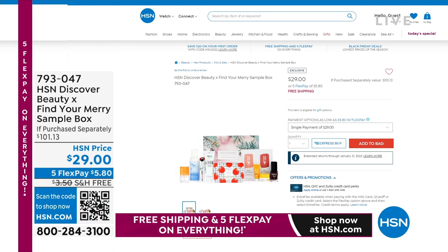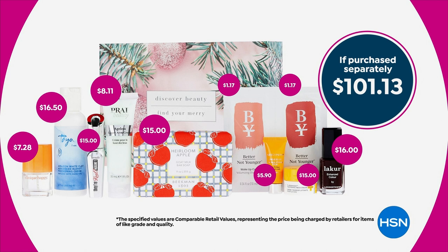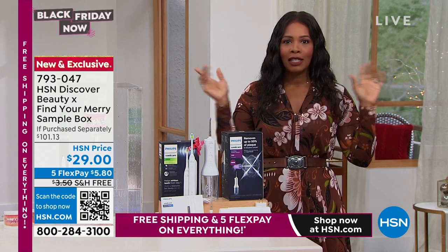We also have our HSN Discover Beauty Box — it's the Find Your Merry Sample Box. The value is over $101 if you were to purchase all items separately. You're getting a Beekman bar of soap, a Benefit mascara — just those two together would cost more than the entire box. You're also getting Strivectin Tightening Neck Cream and London Town Polish — those two together would also cost more than the entire box. You've got free shipping on that box too.